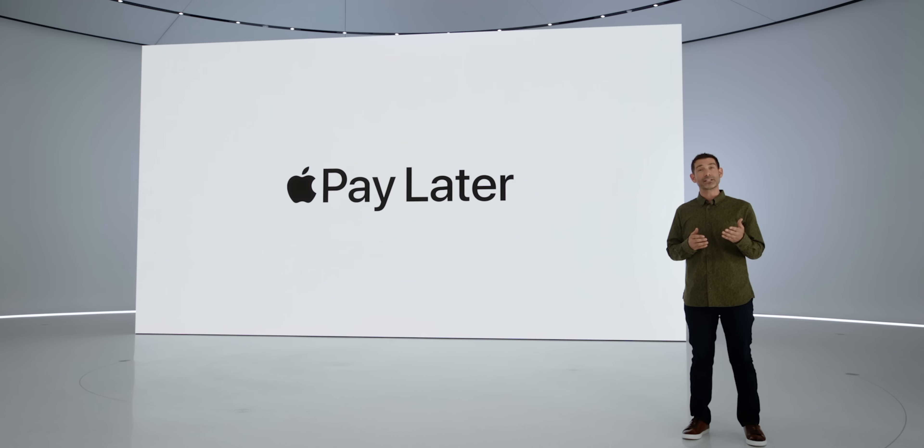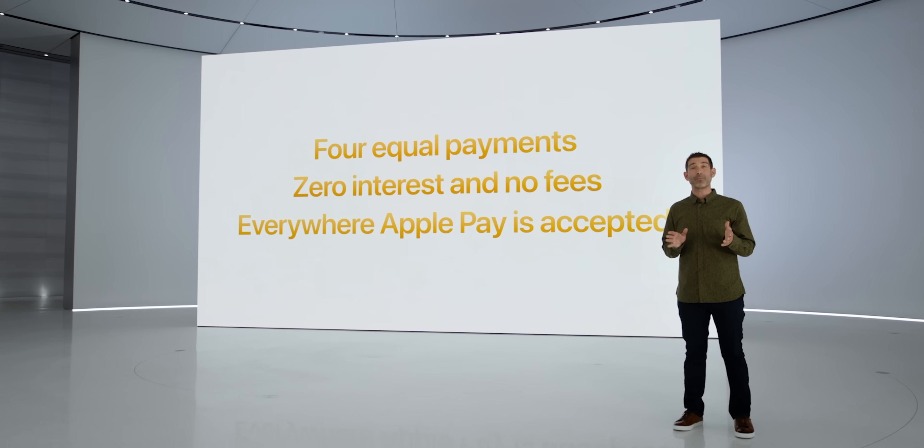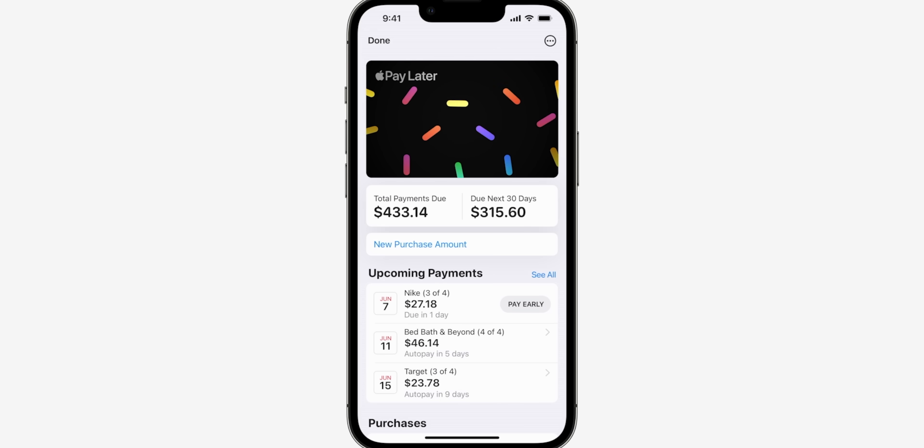Another cool feature is Apple Pay Later. You can make a purchase and break it into four easy installments with no interest and no extra fees. So if you want to buy the new MacBook, you can pay for it in four installments — which is really useful for people who want something but don't have the full amount right now. You get the item immediately and pay over time, which is a great feature to have.